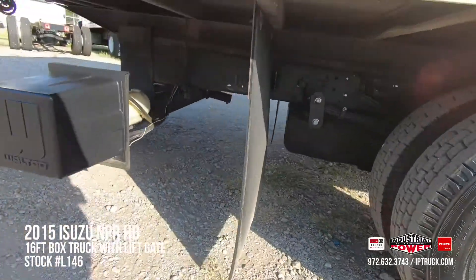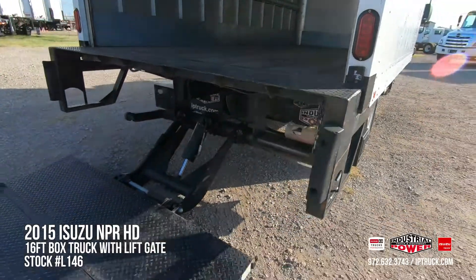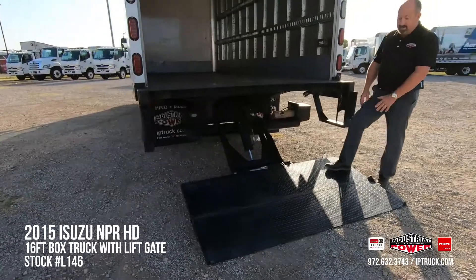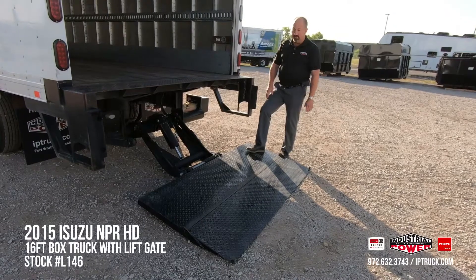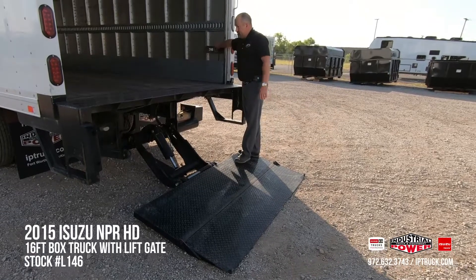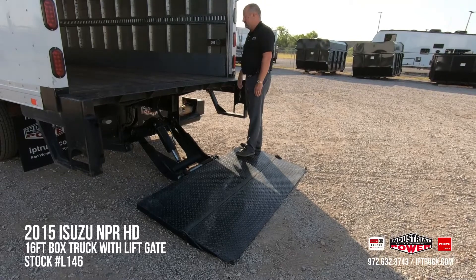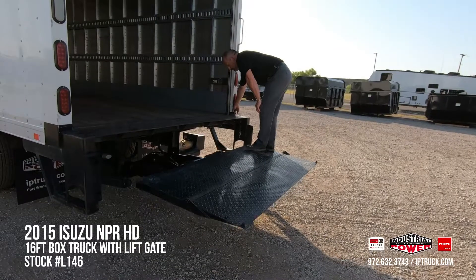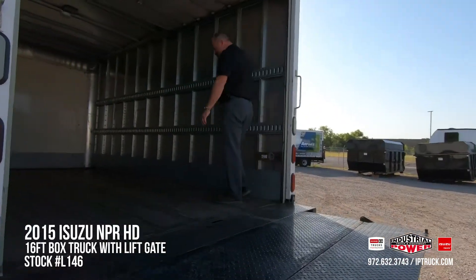This particular truck can go dock to dock, dock to ground or ground to dock with this 2000-pound walk-code tuck-away liftgate. It's a 72 by 36 wedge, and the wedge means it doesn't have the little lip on the end of it, so you can get your pallet, pallet jack, boxes or whatever you're wanting to load up into the back of this truck. As you can see, the liftgate works really well going up and meets up at the top nice and perfect.